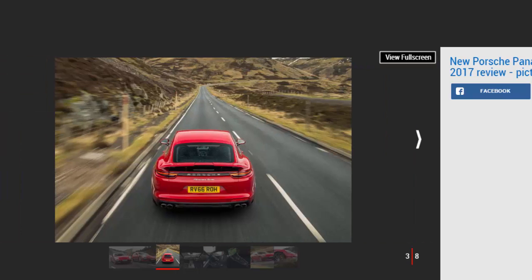The new second-generation Panamera shares only one thing with its predecessor: its name. Other than that, Porsche's new four-door saloon is almost unrecognizable, with a brand new chassis, new turbocharged engines, and a completely redesigned cabin crammed with the latest technology. This flagship 542BHP Turbo model proved itself on the German Autobahn a few months back, but this is our first chance to drive it on the UK's tighter and more technical roads.